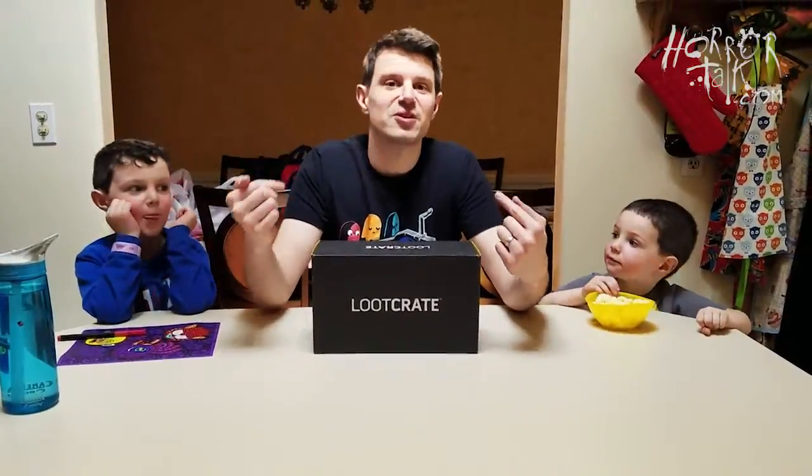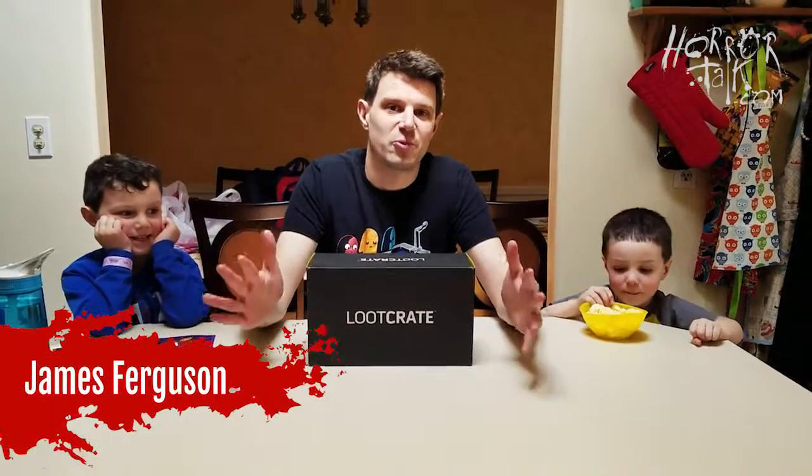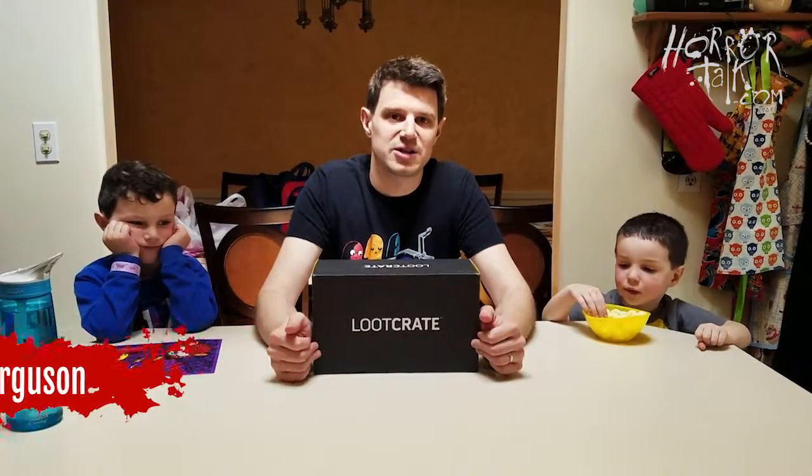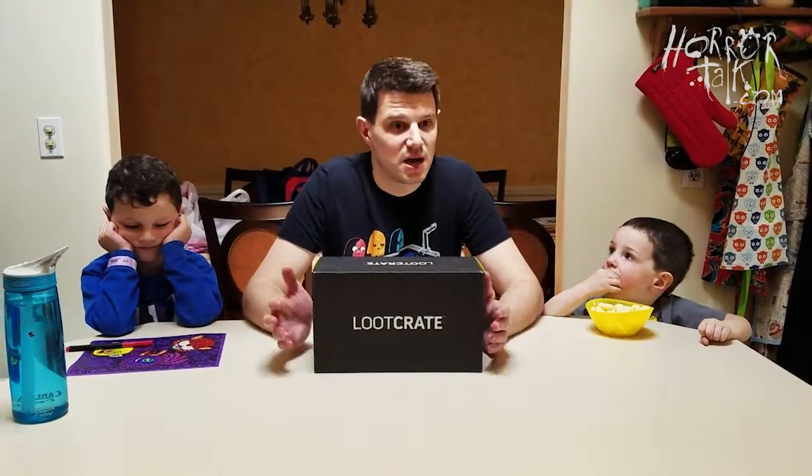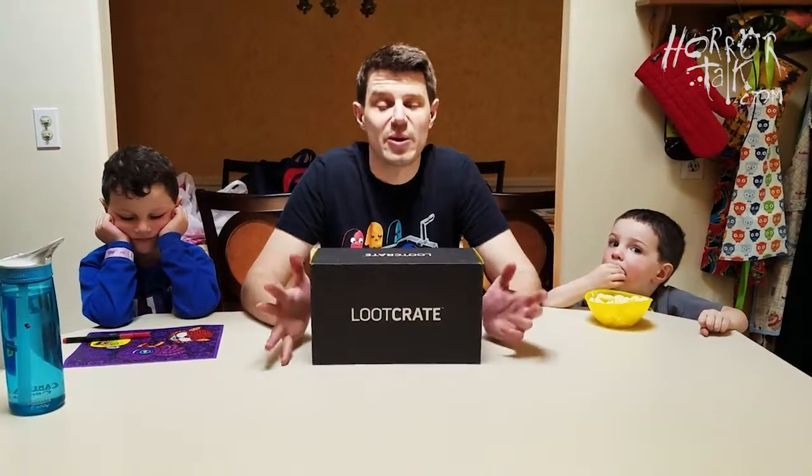Hey internet, it's me James Ferguson from Horror Talk with another episode of What's in the Box: the Loot Crate edition. This is the April 2018 box, and as with the previous ones, I have no idea what's inside. We don't know what the theme is and I don't know what to expect — we're gonna see if there's any horror elements included.